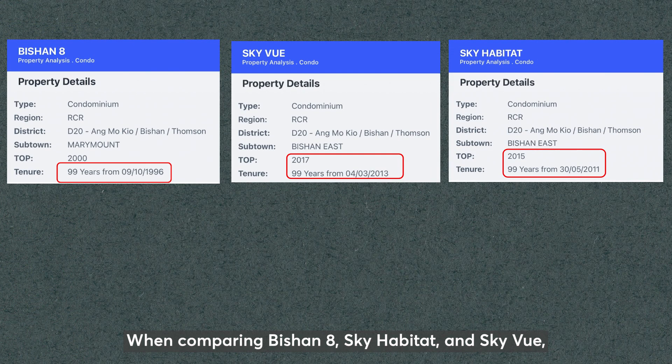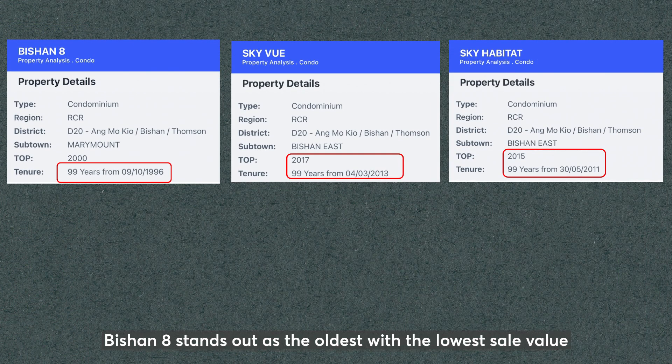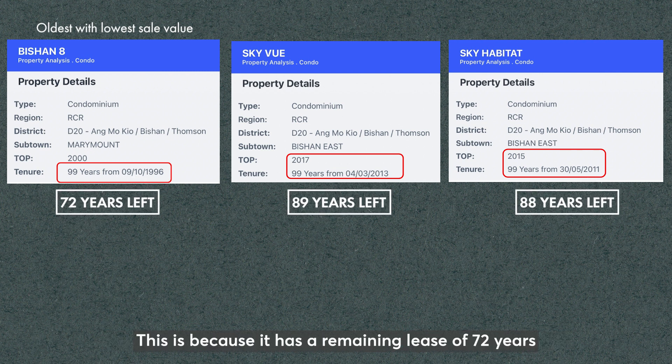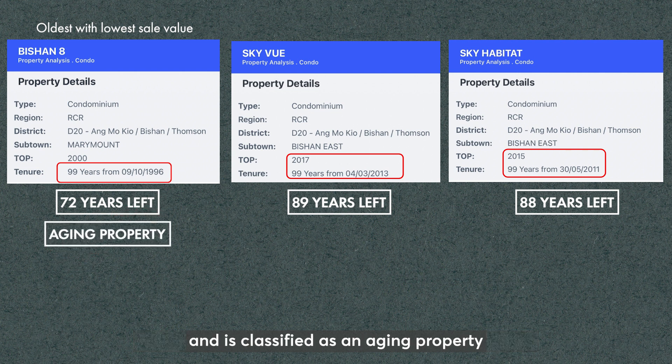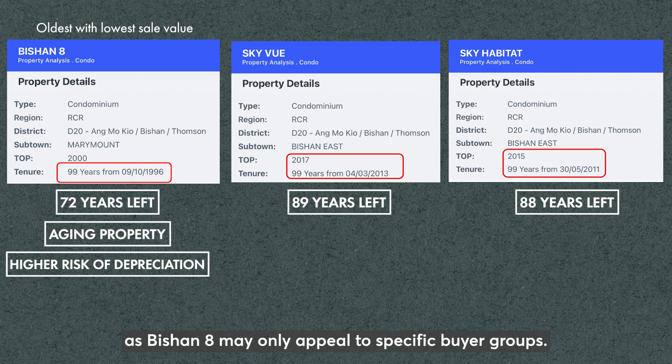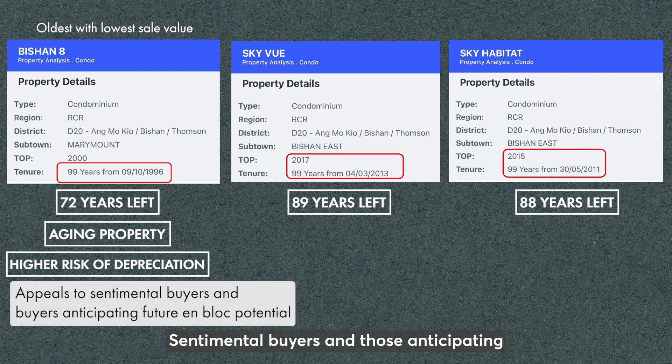When comparing Bishan 8, Skyhabitat and Skyview, Bishan 8 stands out as the oldest with the lowest sale value in terms of PSF. This is because it has a remaining lease of 72 years and is classified as an aging property with a higher risk of depreciation. Investors should consider these factors as Bishan 8 may only appeal to specific buyer groups. Sentimental buyers and those anticipating future en-bloc potential may also be interested, but there are no such guarantees.